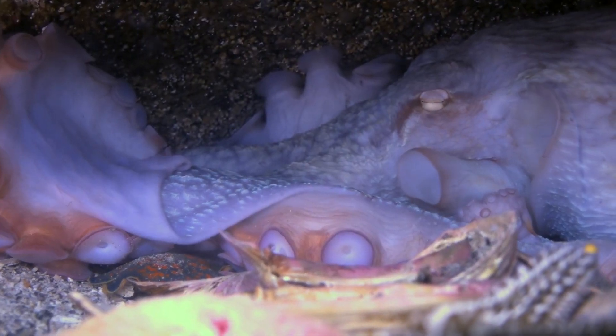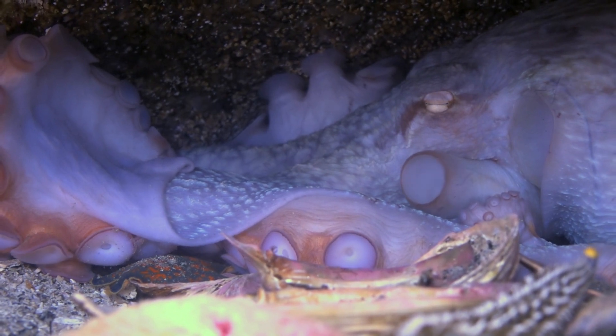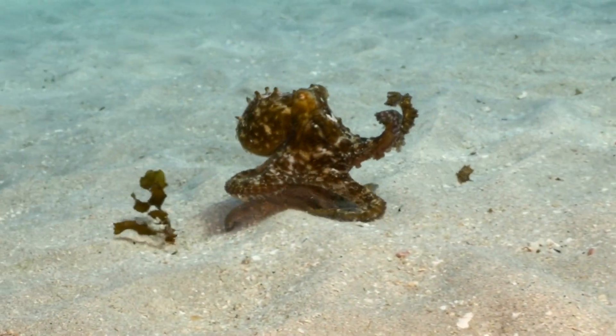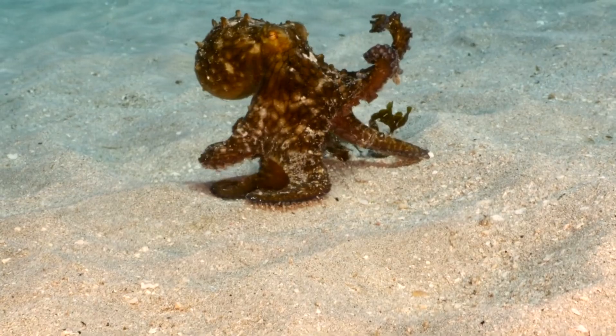Females lay one clutch of eggs in their lifetime and then enter a phase of senescence, where they stop eating and die shortly after their young hatch. Some species exhibit playful behavior, which scientists interpret as a sign of intelligence and a complex, problem-solving nature.